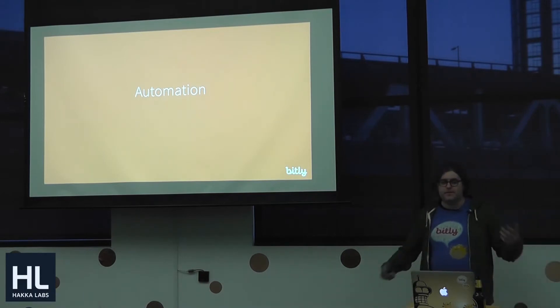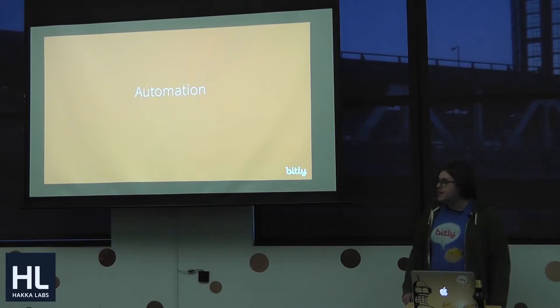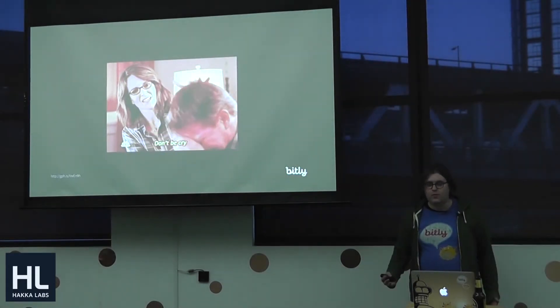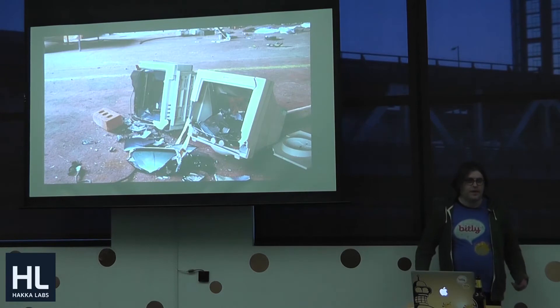This talk is going to be kind of like a shotgun of stuff that we do to deal with that. At the top of the list is automation. We automate everything, and a lot of it is just because if we didn't, we would break down crying. There's just no way this stuff can work without it.